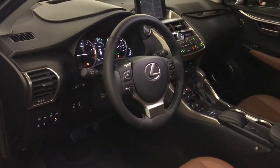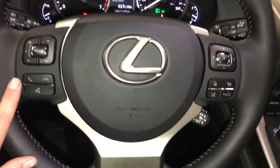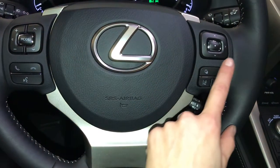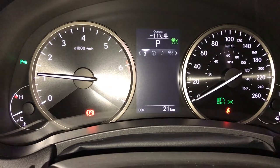Powered tilt and telescopic steering wheel, fully leather wrapped, with audio controls, hands-free communication, dynamic radar cruise control, and lane departure alert with steering assist. These buttons right here control information on the dash — kilometers till empty, eco indicator, and direct tire pressure monitoring.